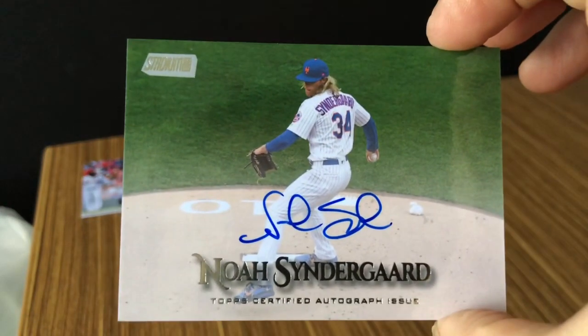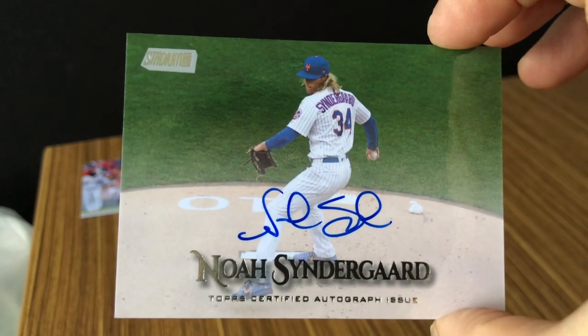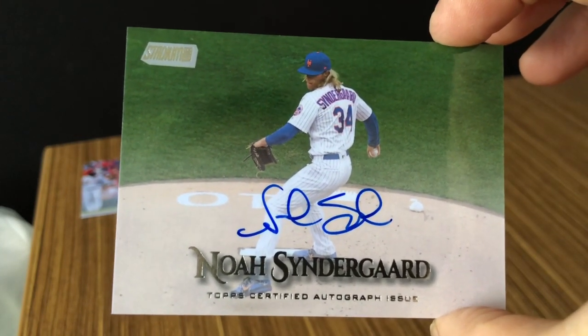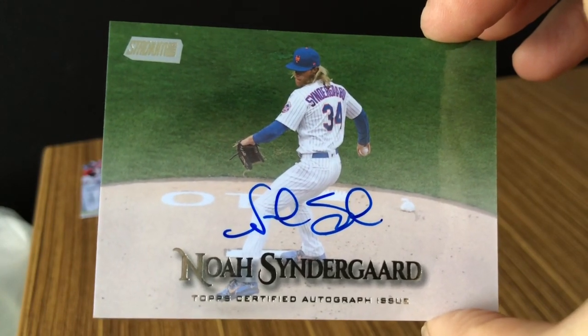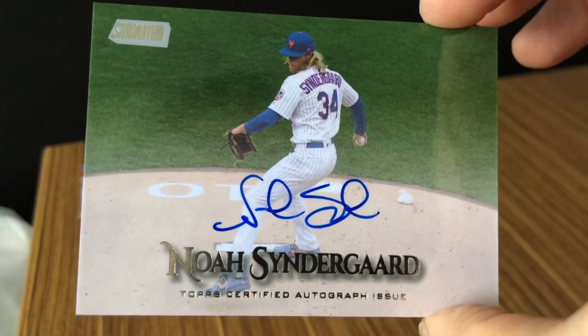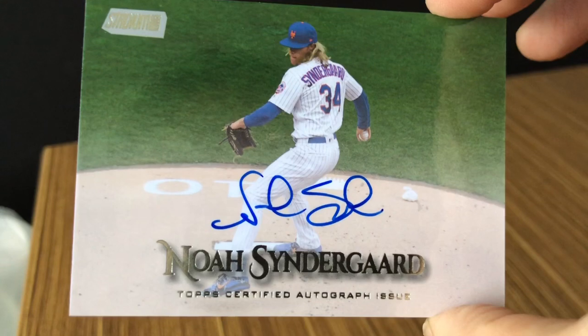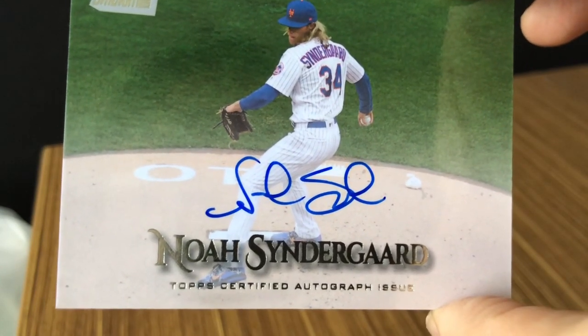Thanks everybody for checking out the preview and box opening of 2019 Stadium Club. I have case breaks ending this Sunday going on right now — check out the link in the description to get in on those. Bids starting at $349, shipping $349. Have a great week everyone, and as always, please like and subscribe. Thanks, have a great day.